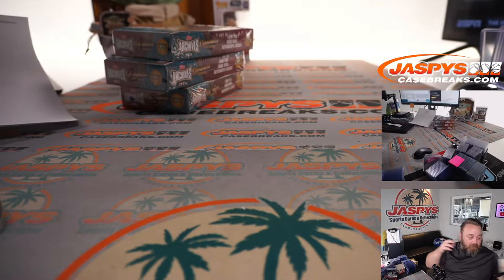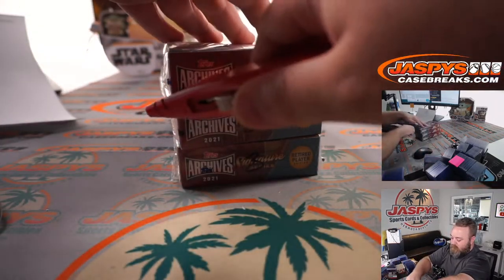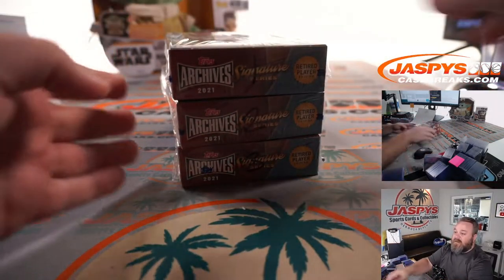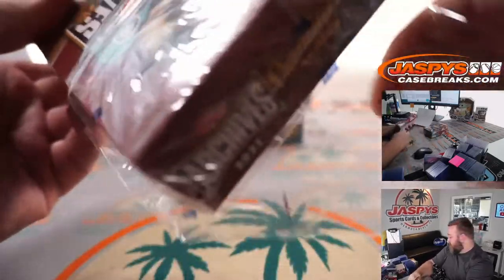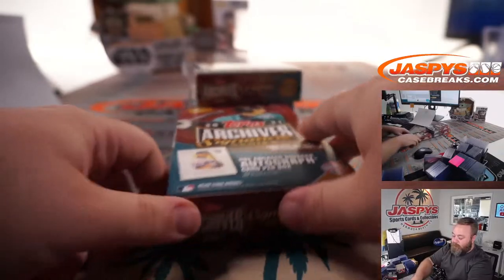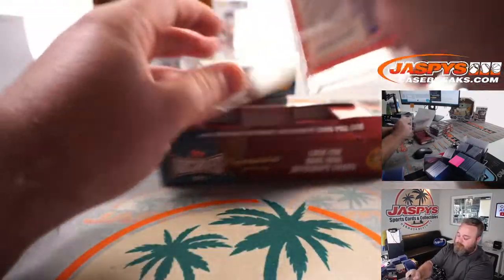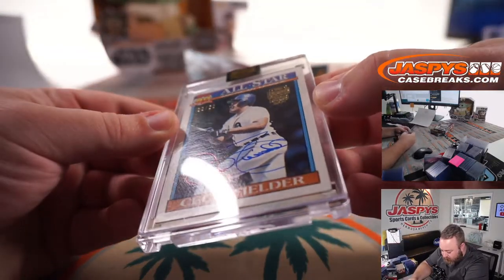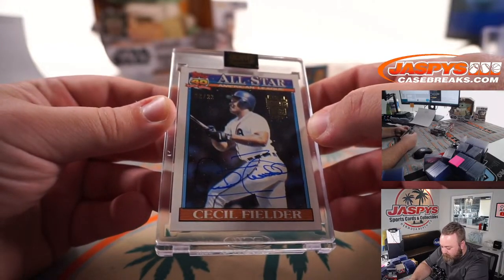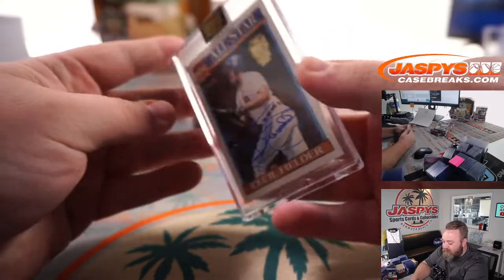And now Corey, we've got boxes one, two, and three for you. Guys, the next five boxes from this case are in the store now. Cecil Fielder, 22 out of 22. That is '91 Topps.